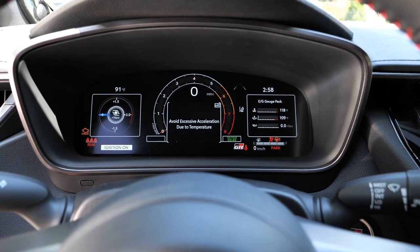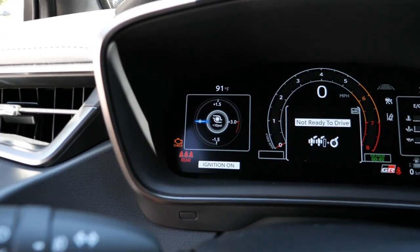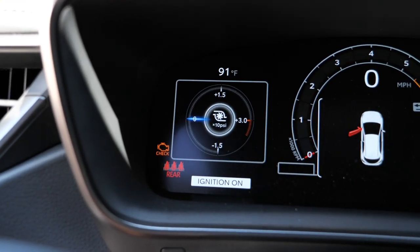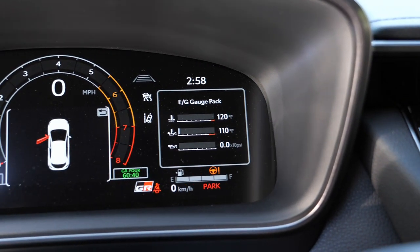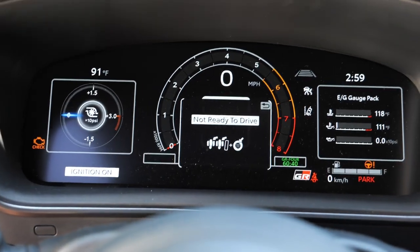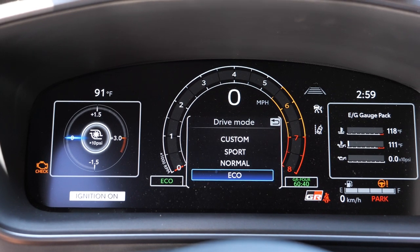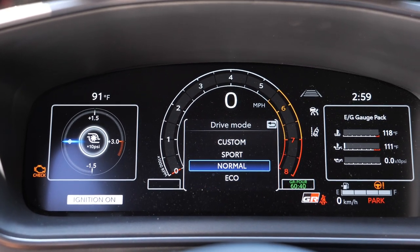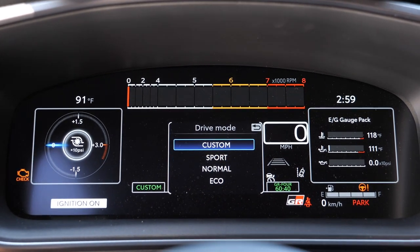The gauge cluster is super crystal clear — Toyota actually calls it a crystal display. It's crisp, clear, bright, and very easy to see. It's pretty customizable: I have the boost gauge on the left, multiple temp gauges on the right, a giant tachometer in the center, and a shift indicator showing which gear you're in — that's toggleable. The gauge cluster also changes with drive modes: in eco or comfort it shows a traditional tachometer, but in sport mode it switches to a more track-oriented horizontal tachometer.